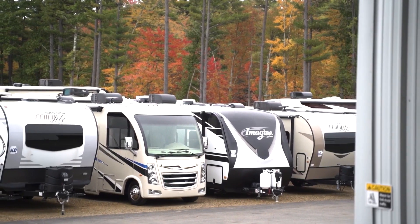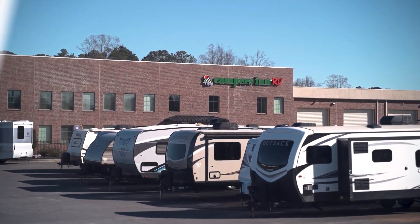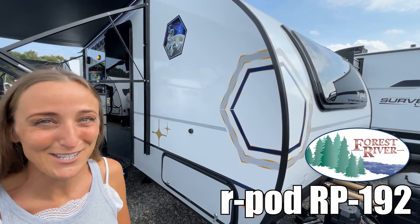Here's another great RV from America's number one family-operated RV dealer, Campers Inn RV, the RVers' trusted resource. Hi, my name is Laura, and today we're going to be taking a look at the R-Pod made by Forest River, model number RP-192. Let's go.